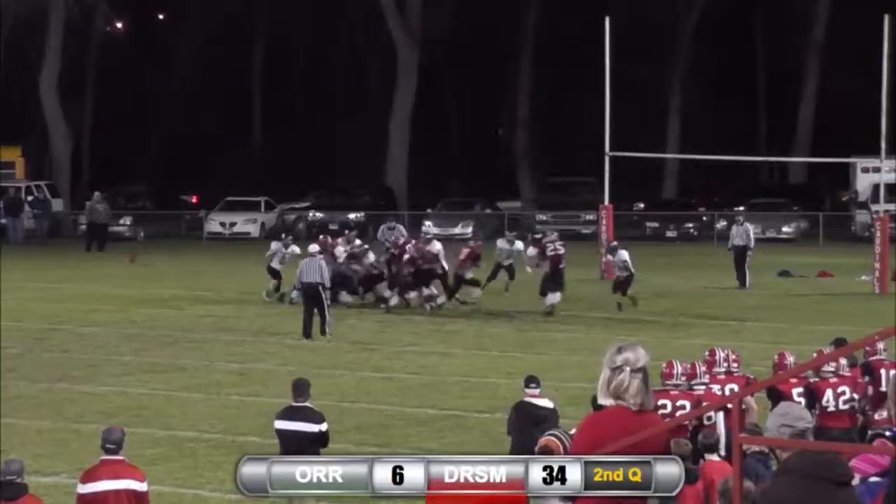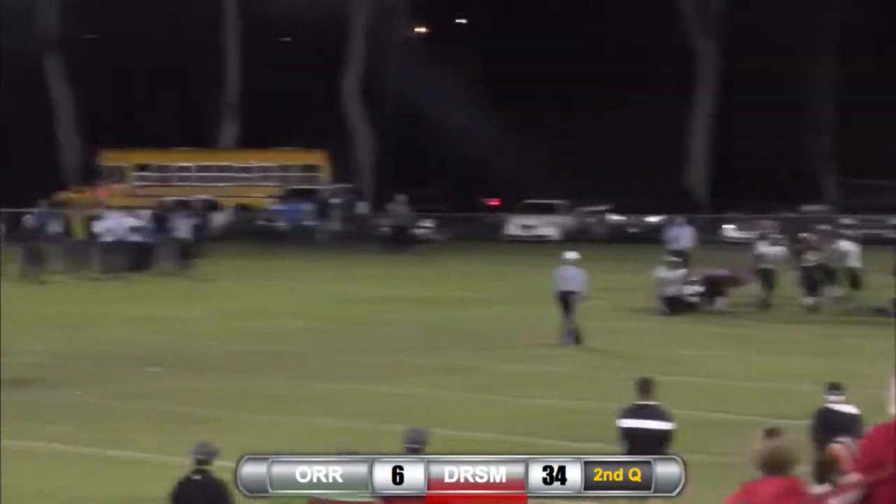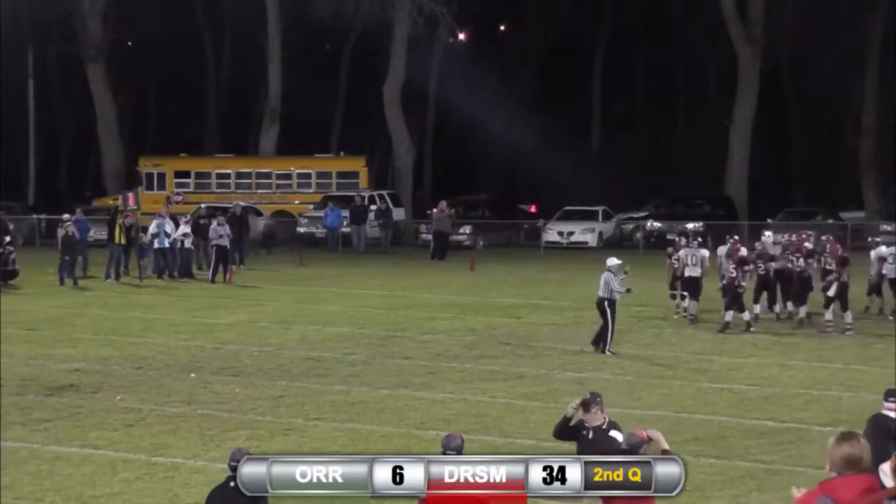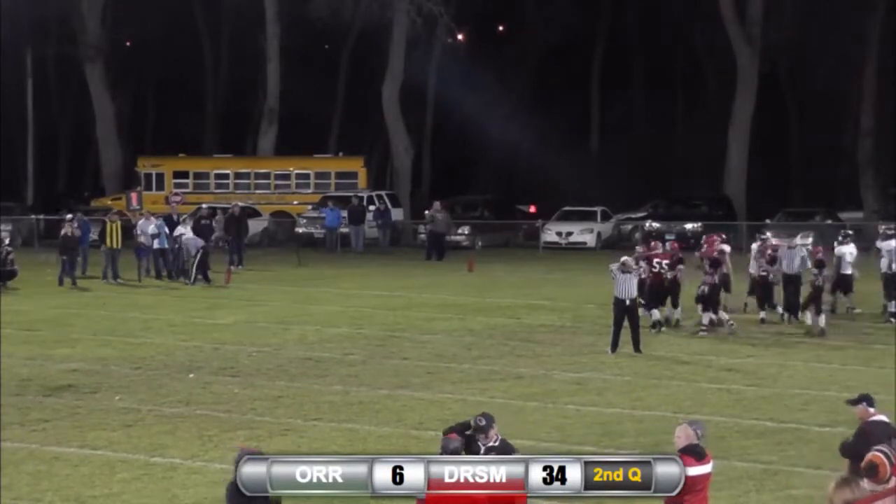The receiver got behind the defender — and it's Josh Brown on the toss for his fourth touchdown.